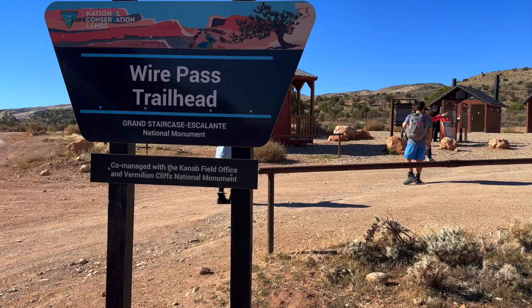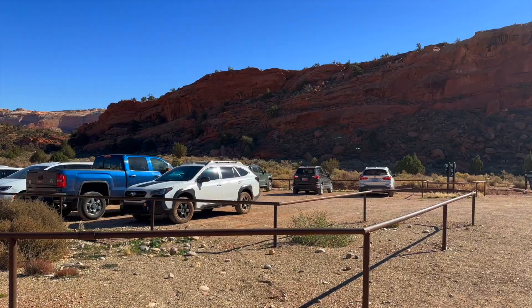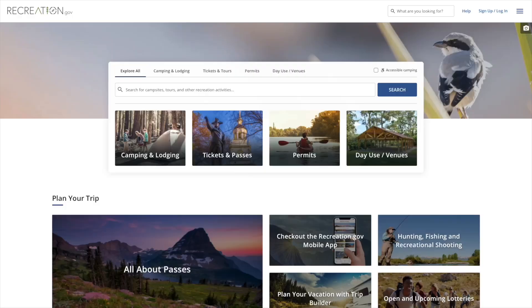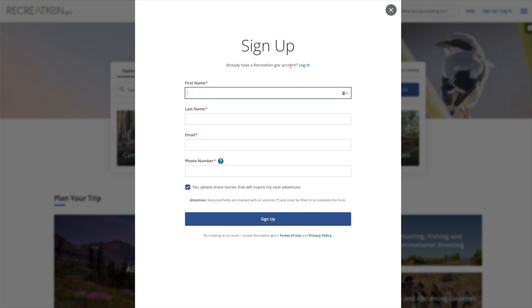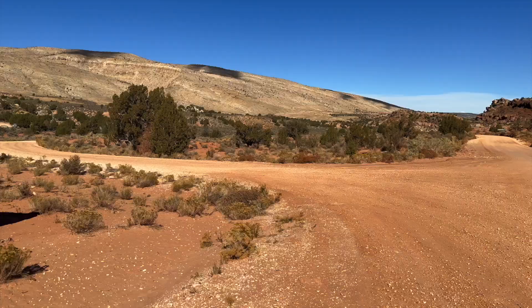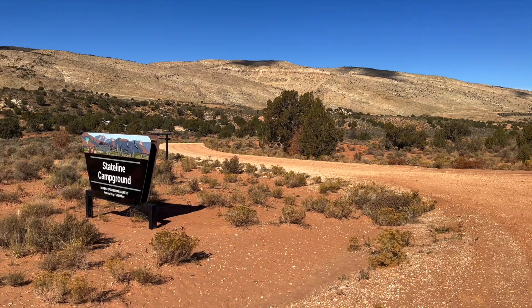You'll go about eight miles until you get to the Wire Pass trailhead, and that's where there is day hiking. If you are day hiking into Buckskin, you can get a day pass right there. You need to have a recreation.gov account already, because once you're there you can scan a QR code, but there's very limited service while you're here, so it's a lot easier to have a recreation.gov account set up before you get here. If you continue another couple miles south, you'll get to the state line of Arizona and Utah, and that's where the Stateline Campground is.